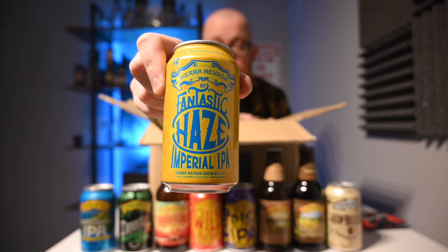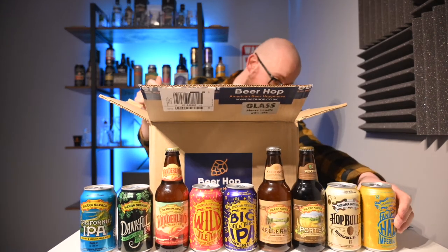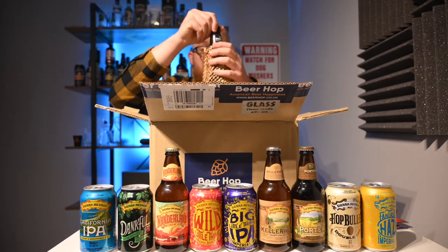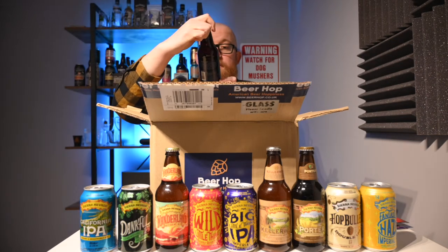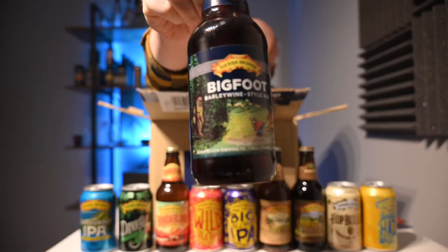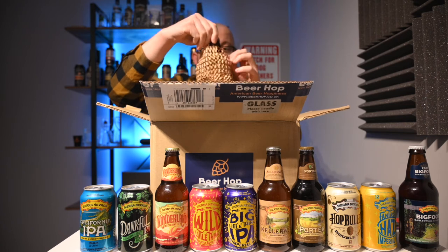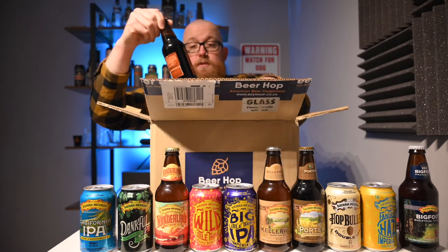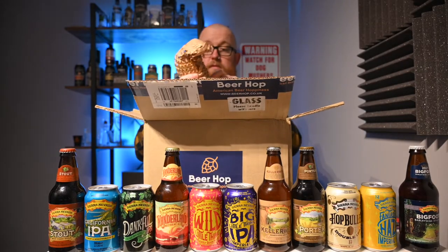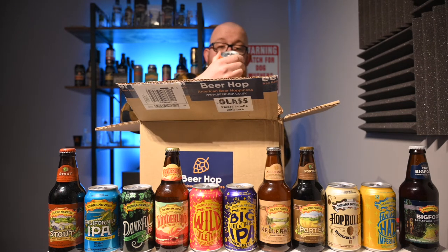Sierra Nevada Fantastic Haze Imperial IPA — nine percent. I'll tell you what, considering these are imports and the percentage on a lot of them is pretty high, they really weren't that expensive. Don't get me wrong, it's not cheap beer, but I think it was very reasonable, assuming the taste is good — which let's be honest, it's going to be pretty good, isn't it. Bigfoot Barley Wine Style Ale — that's quite exciting. And to go with the Sierra Nevada Porter, we have the Sierra Nevada Stout.